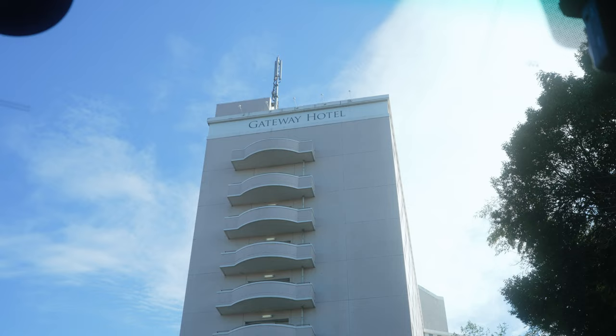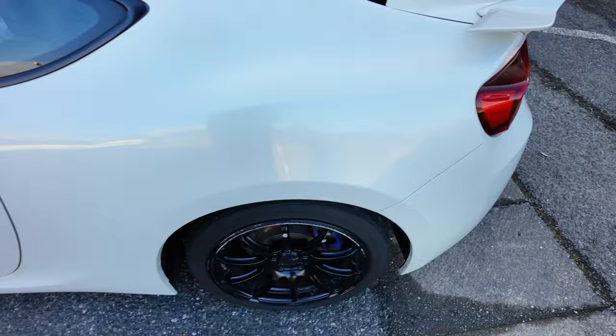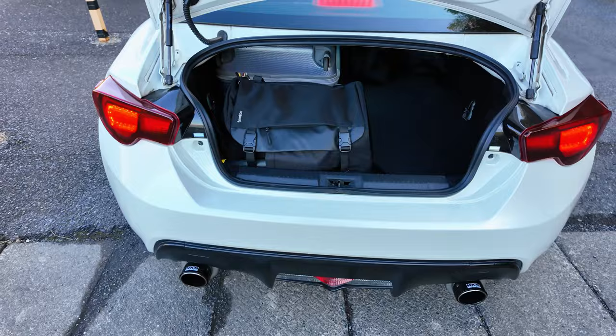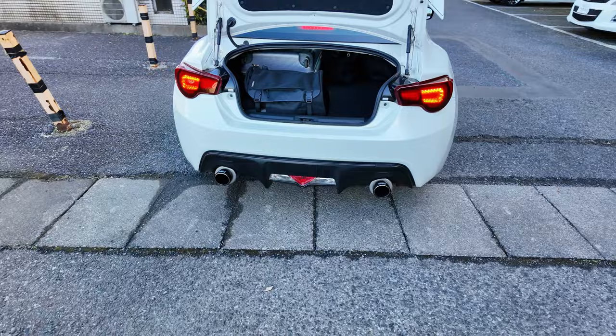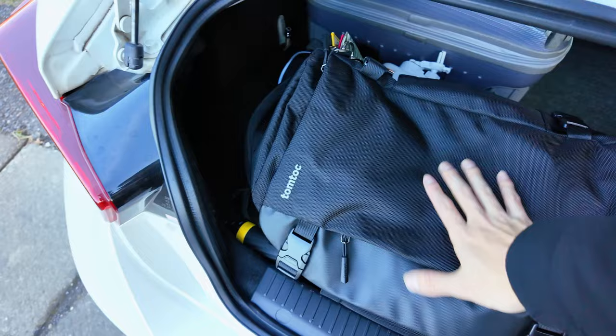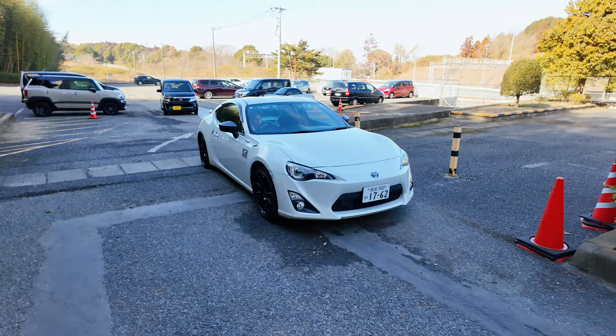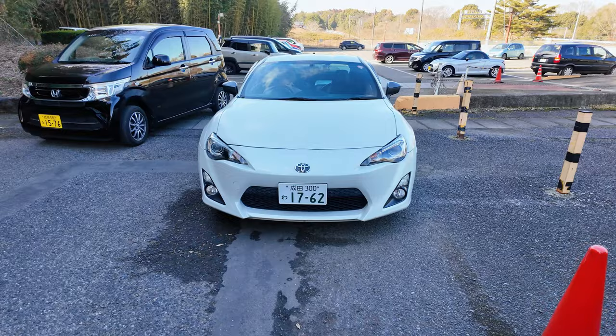We packed everything into the GT86 — cracking little car. It might only be a two-door coupe, but there's an insane amount of luggage space. One, two bags, one big luggage, and then my trusty camera bag as well. It's a new bag I'm using. Louis is in there chilling. Nothing too crazy — it's a 2013 or 2014 model GT86 with a few mods going under the bonnet.